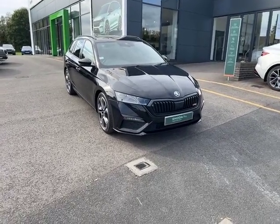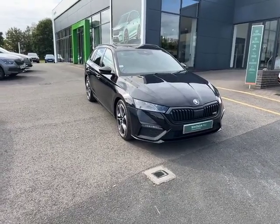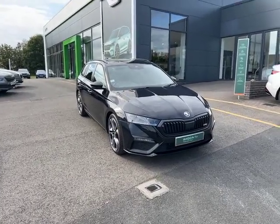Hello there, this is Cameron from Starting Skoda in Worcester. I hope you're doing well. Please allow me to introduce our Skoda Octavia VRS. Throughout this video I'm going to show you the ins and outs of the car.